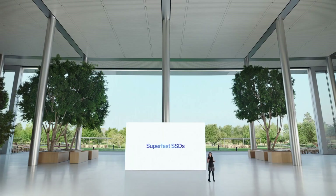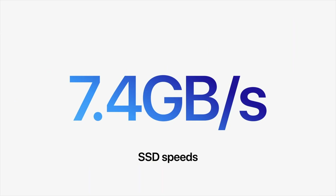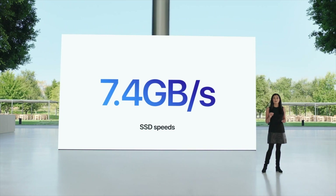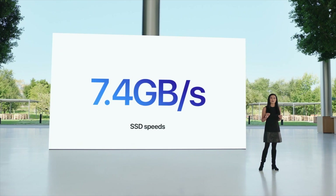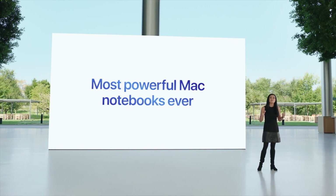Storage has also received a major upgrade — double the speeds of previous MacBooks and even the M1, with 7.4GB/s read speeds. Write speeds weren't confirmed, but my guess would be around 6.4 to 6.6GB/s, which would be very impressive.